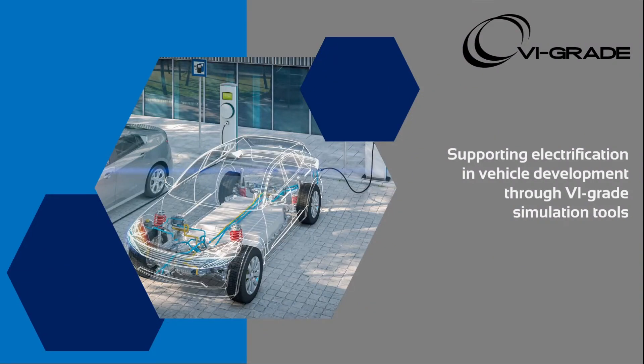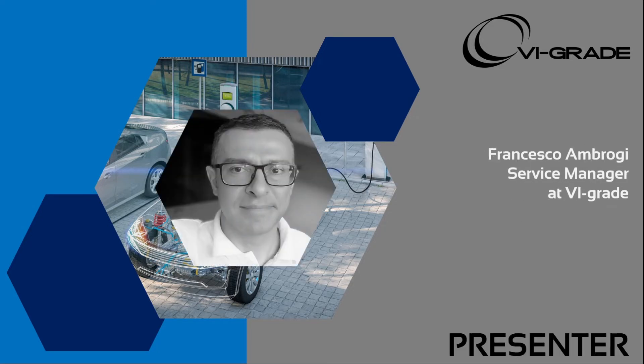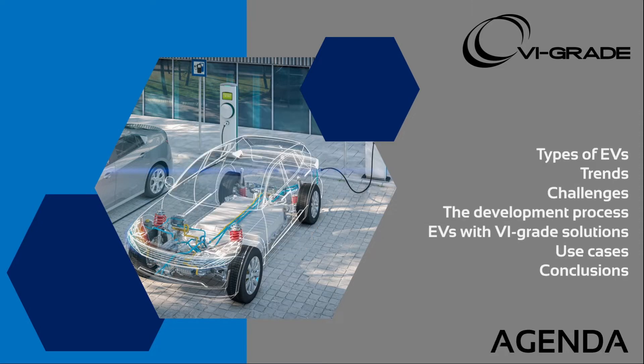Hello and welcome to this webinar about supporting electrification in vehicle development through VI-grade simulation tools. After being a trending topic in the automotive industry for the last few years, electrification is now playing a solid role in the vehicle design process. New types of components like electric motors and batteries are appearing in a relevant portion of new vehicles. My name is Francesco Ambroggi and I'm service manager at VI-grade. In today's webinar, we will see how simulation through VI-grade tools enables users to include electric components in virtual and physical prototyping steps of vehicle design, allowing an efficient assessment of system and overall vehicle performance, supporting engineers and stakeholders in accelerating the vehicle development process.